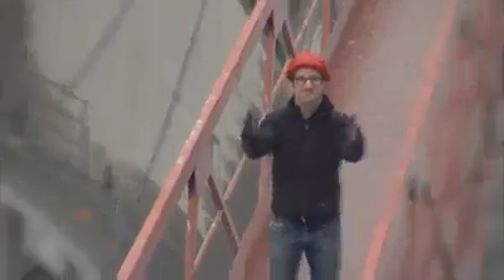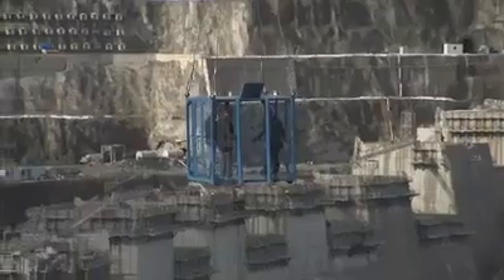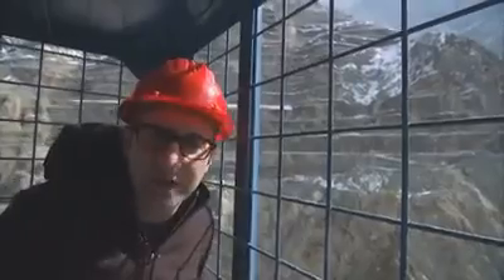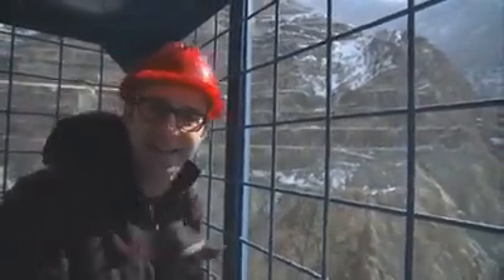My name is Danny Forster, and this is Build It Bigger. I've spent years traveling the globe investigating incredible feats of architecture, and right now I'm going to take you inside one of the tallest dams in the world.